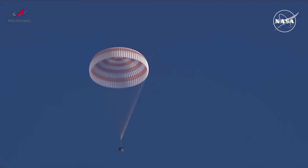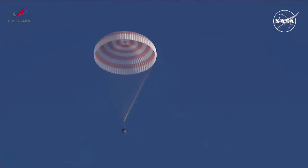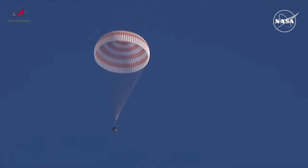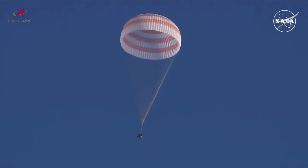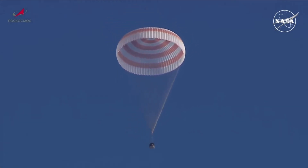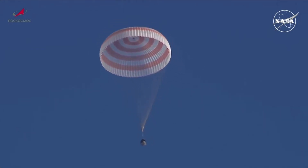Now five minutes until touchdown. All of the events to this point have been conducted in flawless fashion — the closing of the hatch, the undocking of the Soyuz from the Prichal module, and the deorbit burn a short time ago, enabling the Soyuz to reenter the Earth's atmosphere as planned, heading for its landing site on the south-central steppe of Kazakhstan.